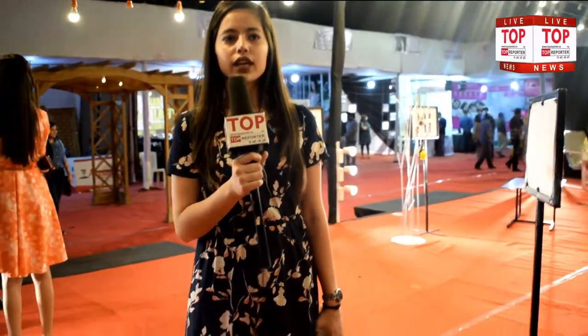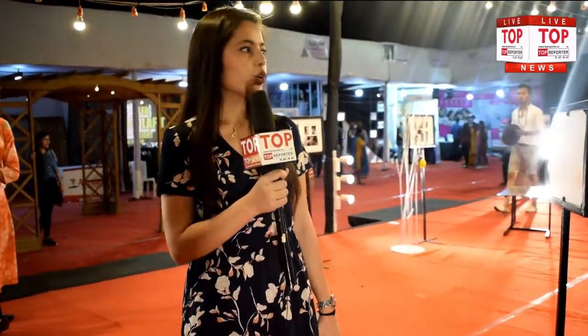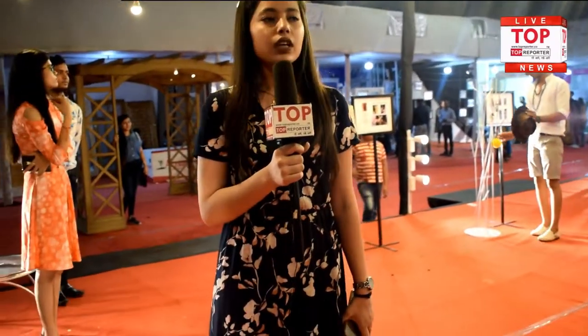Good evening, myself Anjali Motlani, student of interior designing. This exhibition is all about Concept 2019. There are some stalls and each carries a particular theme, like there are casino, illusions, and others.